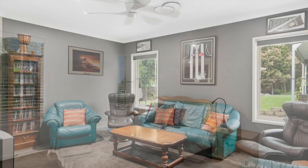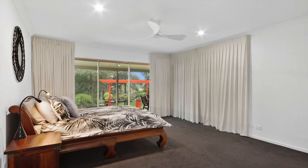We're on a beautiful cul-de-sac street in a new estate. This home is only just 10 years old.